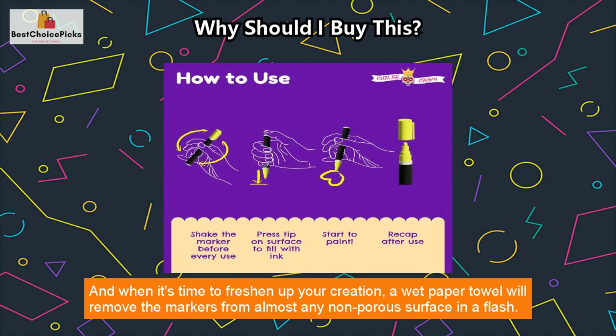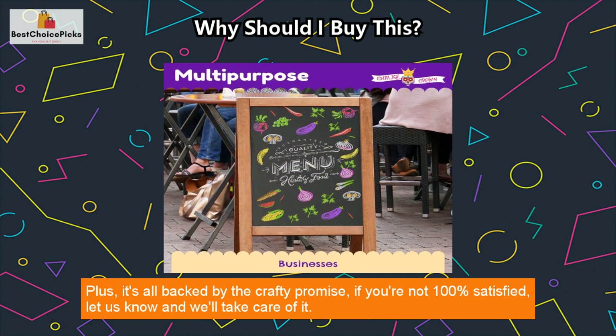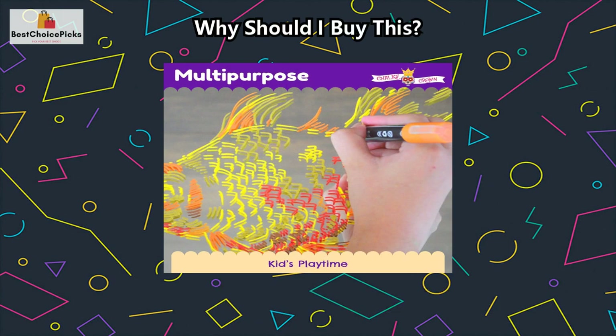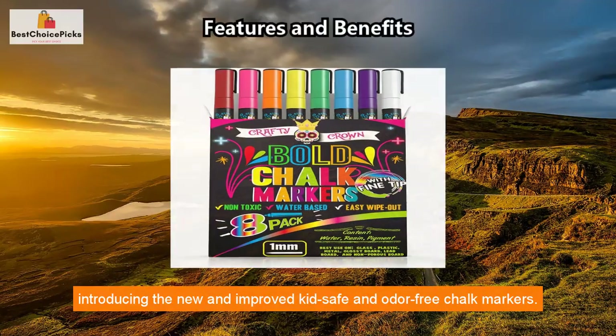When it's time to freshen up your creation, a wet paper towel will remove the markers from almost any non-porous surface in a flash. Plus, it's all backed by the crafty promise — if you're not 100% satisfied, let us know and we'll take care of it. That's the vintage chalk markers guarantee.